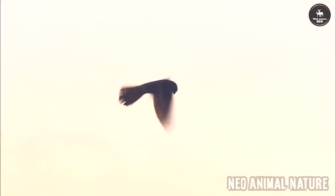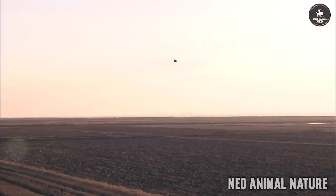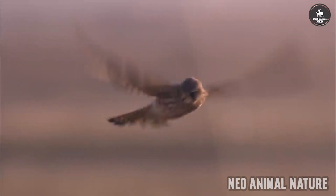True buzzards, or buteos, constitute the subfamily Buteonini of the family Accipitridae. When in flight, they can usually be distinguished from other birds of prey by their broad wings and expansive rounded tails. They fly with slow, heavy wingbeats and soar gracefully.